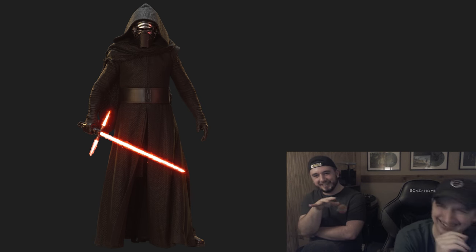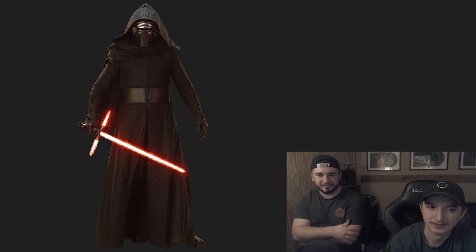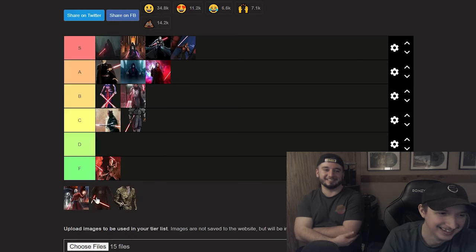Now we've got Kylo Ren. This specific picture doesn't do him justice at all. We're talking about the Episode IX version with the red cracked helmet — that's the drippier one. The helmet carries hard and it's one of my favorite helmets. With the cracked helmet I'd say B tier. I can't put him with Nihilus or Gucci Palpatine but the helmet definitely helps him. Kylo goes in B.